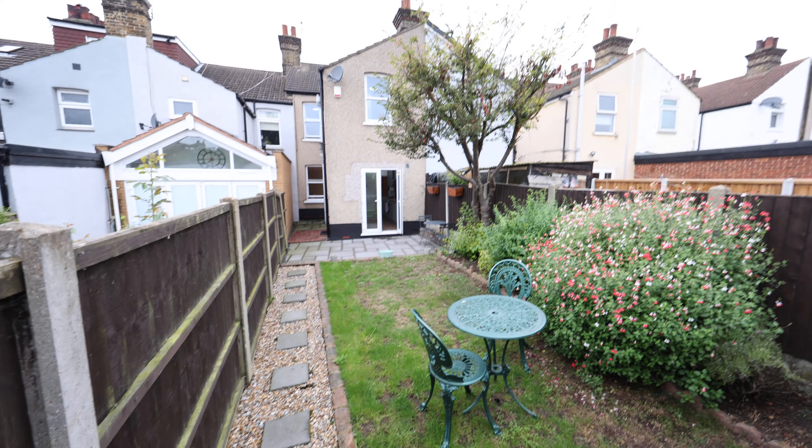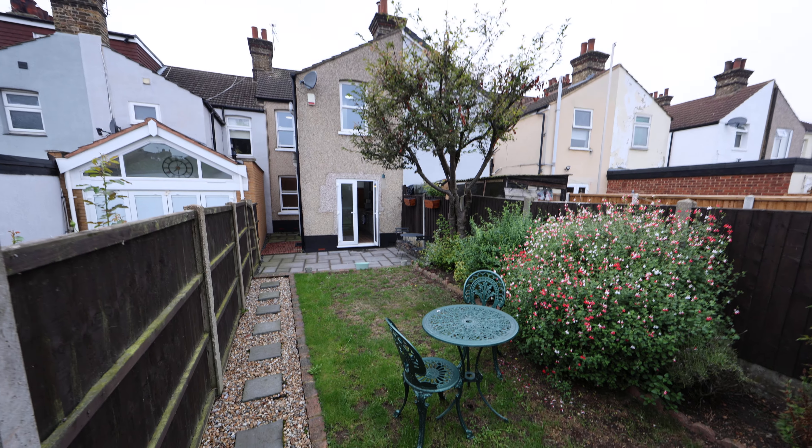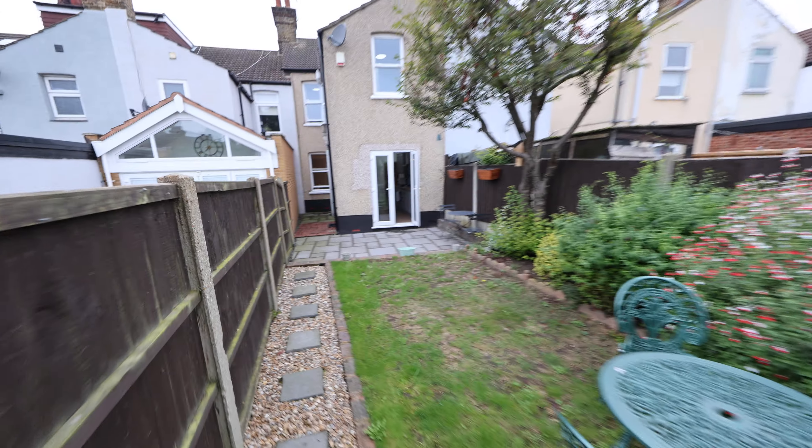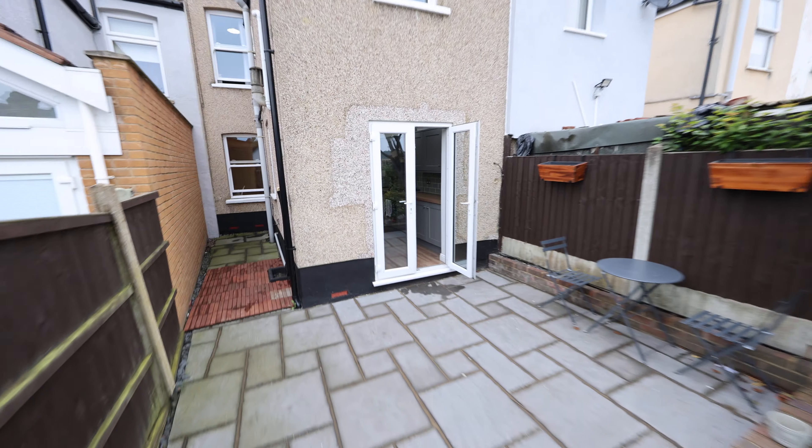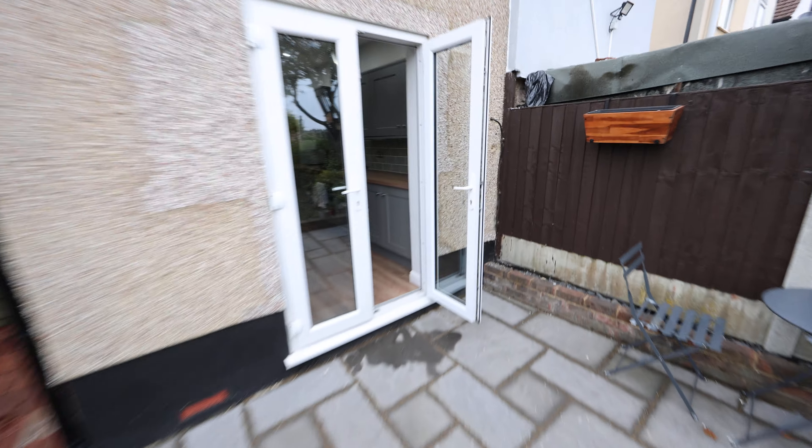As we pan round, you'll see the rear elevation of the property. As we come back towards the house, I'll take you back inside and show you the upstairs.